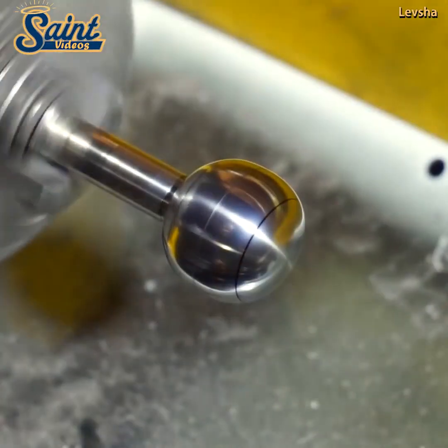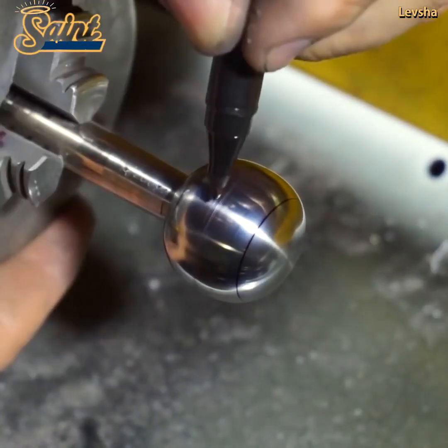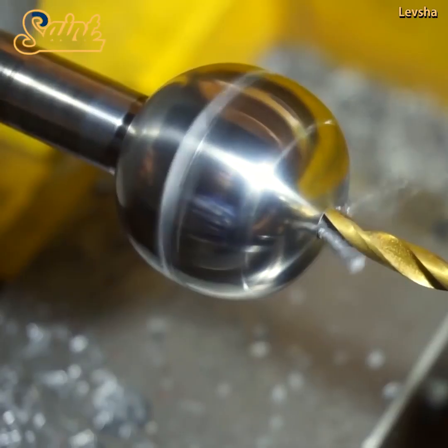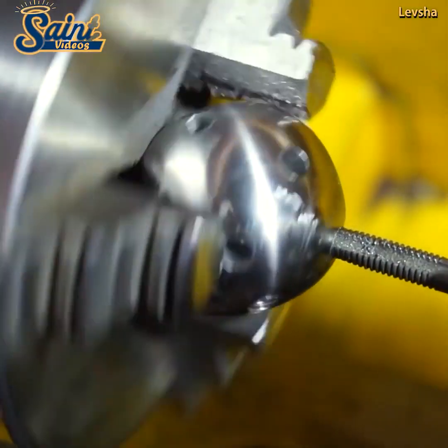Time is money. To succeed in the modern marketplace, you must find and work with a machine shop that enables you to make the most of your time. Today, you don't have to settle for less, such as reducing weight by forfeiting durability.